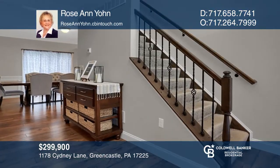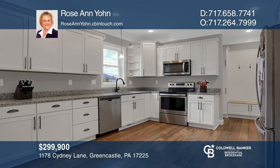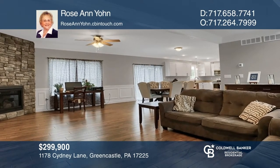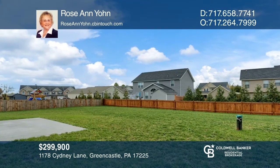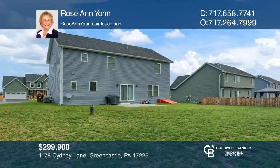This beautifully maintained four-bedroom, two-and-one-half bath colonial is located in the Rolling Hills community. It features hardwood floors, a spacious kitchen open to the breakfast area, and a living room with a stone fireplace for those cozy nights. The upper level boasts an amazing master suite with a tray ceiling and walk-in closet. The rear yard is partially fenced with a concrete patio, ready for entertaining or relaxing. Plan a tour with Roseanne Jan today.